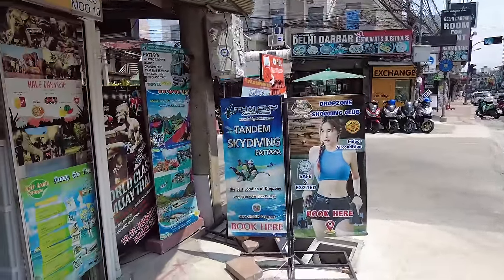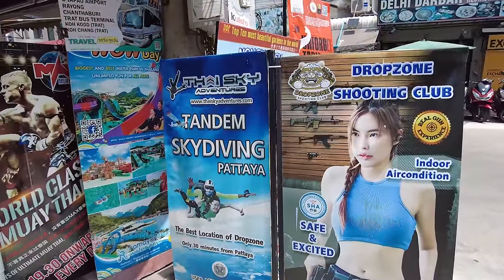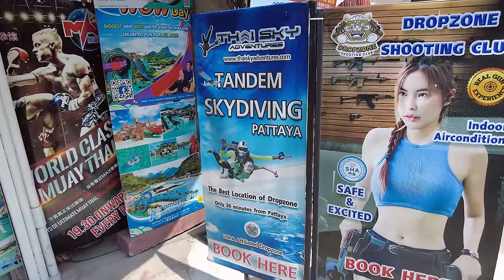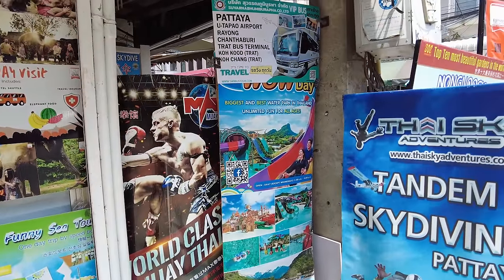Look at that — skydiving! I've got to do my skydiving, I really need to do it. My blood pressure's getting good now. But if you come out on holiday, come and see these people because they can organise all kinds of stuff for you — you know, a half-day visit and so on.